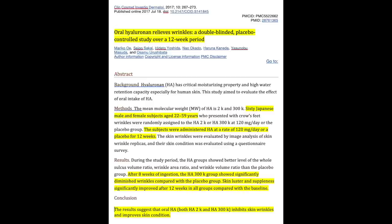Skin luster and suppleness significantly improved after 12 weeks in all groups. And notably, after eight weeks of ingestion, the hyaluronic acid group already showed significantly diminished wrinkles compared with the placebo group. The conclusion states that the results suggest oral hyaluronic acid inhibits skin wrinkles and improves skin condition.